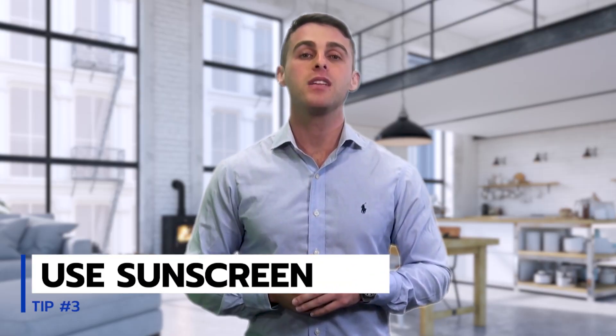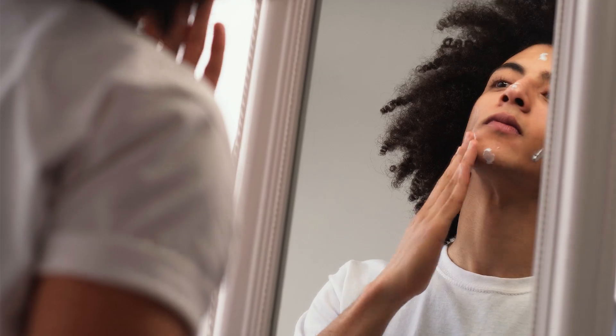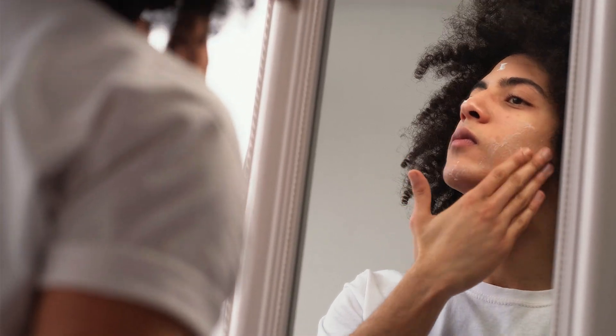Tip number three: Always use sunscreen. If you're a pro at this stuff, you know this already. But this might be one of the most important factors. Use it every day and avoid negative effects in the future.